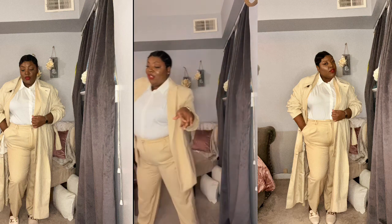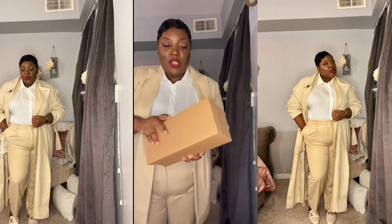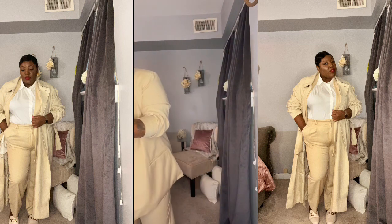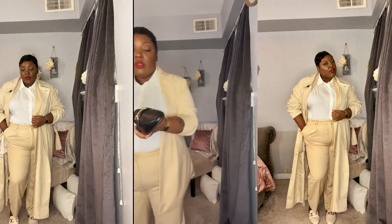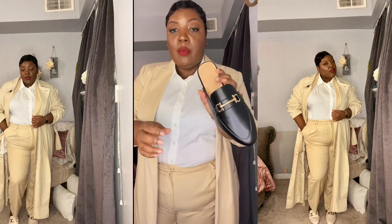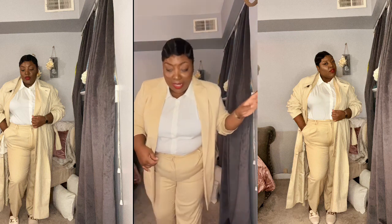Let me open up these other loafers — I have a black pair too. I'll link the loafers below along with the blazer when I show you guys that. I got both pairs in a size 10. The black ones feel good too.